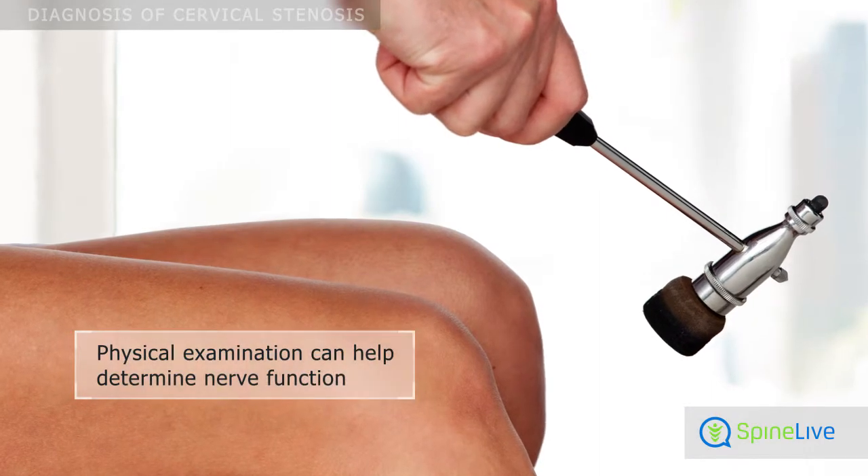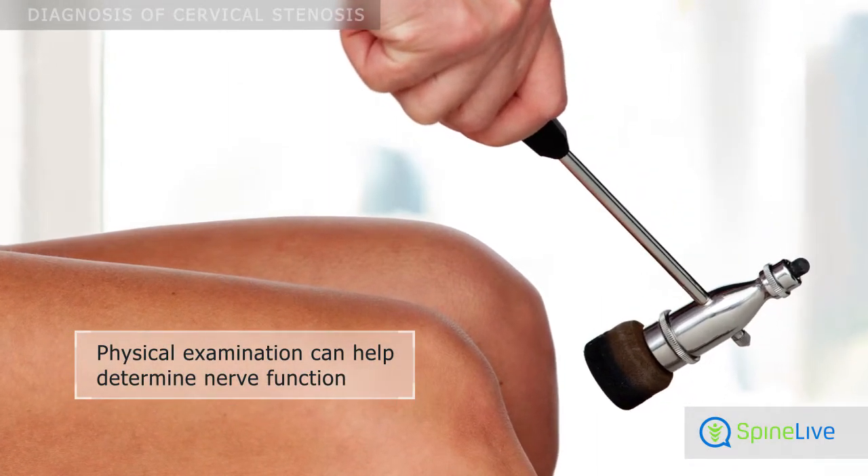During a physical examination, the doctor inspects the neck and the nerve function in the legs and arms.